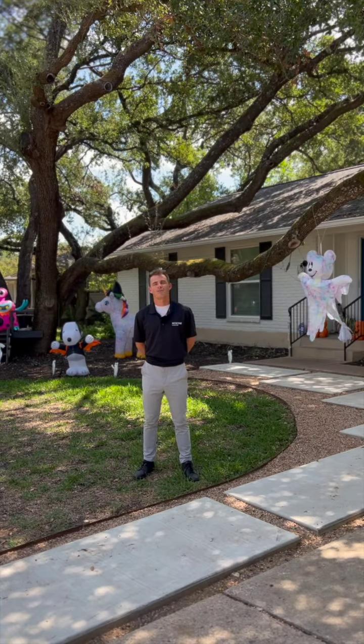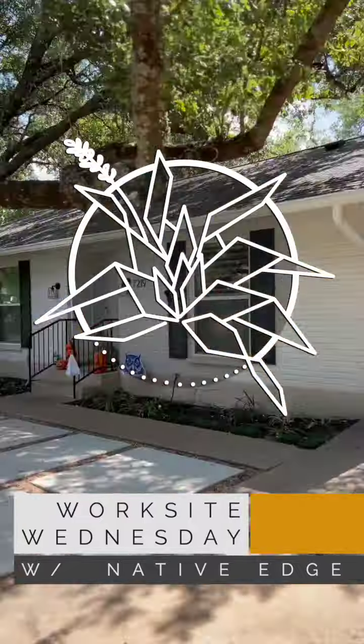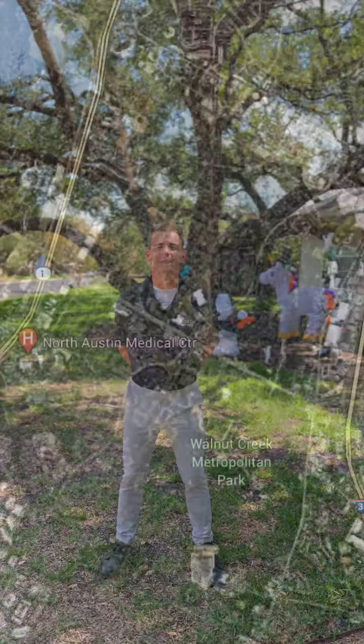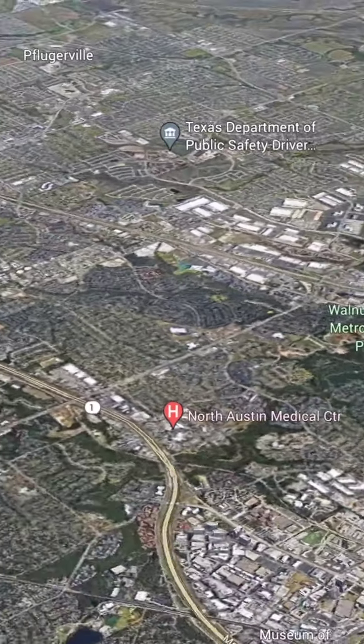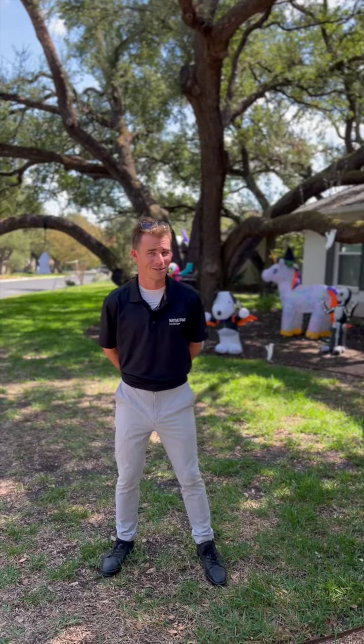Hey guys, it's Rodney over at Native Edge and welcome back for another Worksite Wednesday. Today we are in the classic community of Northwest Hills where we are going to be walking around a spooktacular job site.